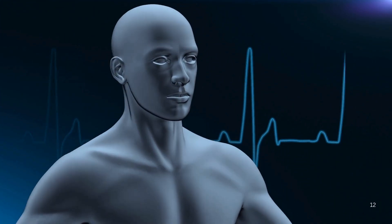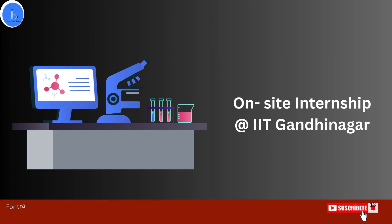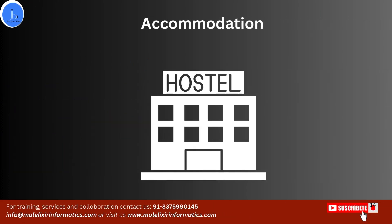You are also required to make a presentation to the institute and submit a project report at the end of the internship program. This is not a part-time or online internship — you have to do hands-on training in offline mode under the guidance and mentorship of the faculty of IIT Gandhinagar. You need to stay on the campus.